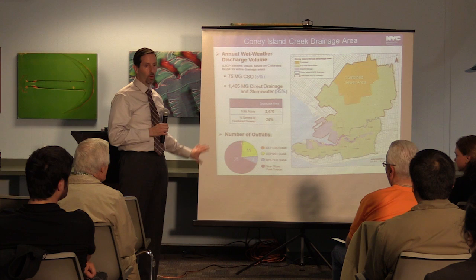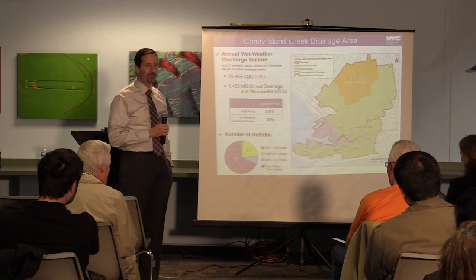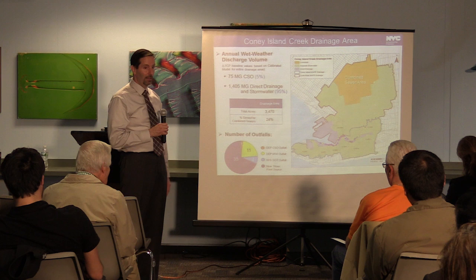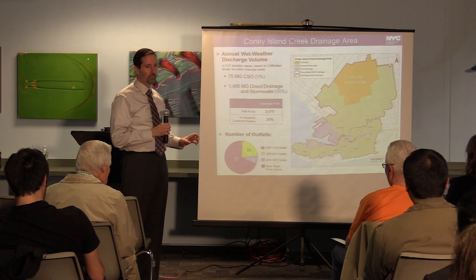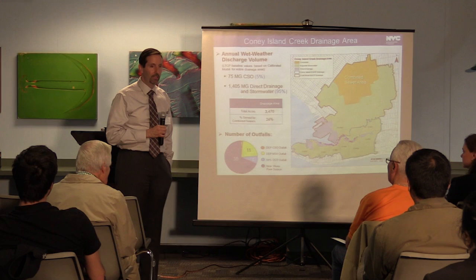The stormwater has a multiple number of outfalls. The map here shows all the dots from all the MS4 stormwater outfalls. Of those, New York City DEP has 11 of them, the DOT has four, and the remainder are really small ones — near-shore points, small private pipes going into the creek. There are a number of other ones that aren't typically regulated, but they still contribute to the stormwater loads of the creek.